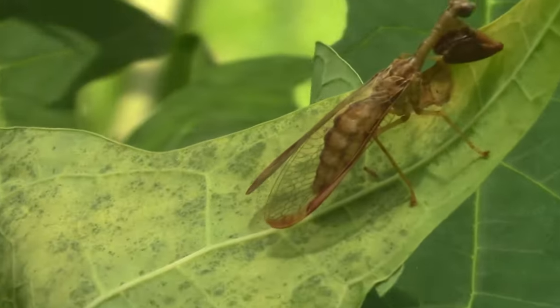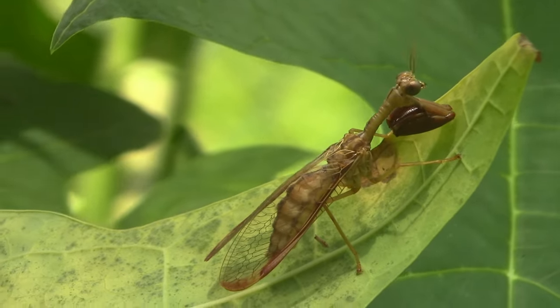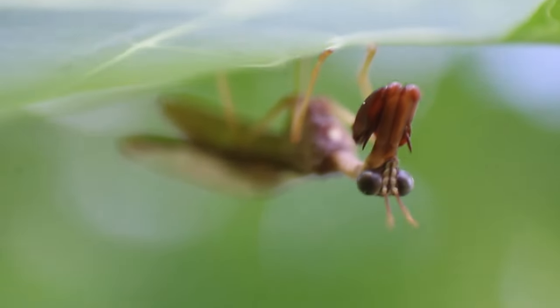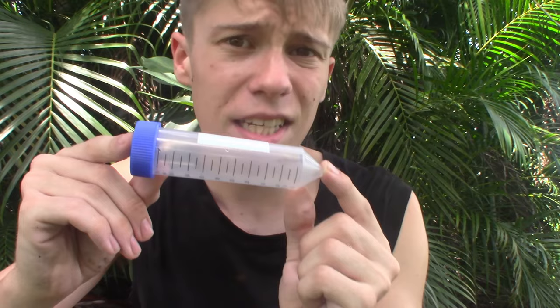You might be wondering, why is knowing what subfamily this is in important? Well, it turns out that members of the subfamily Mantispinae actually have some of the strangest life cycles of any insect out there. As adults, mantid flies in general are predatory. They feed on small insects like moths, small flies, and small beetles, just to name a few.